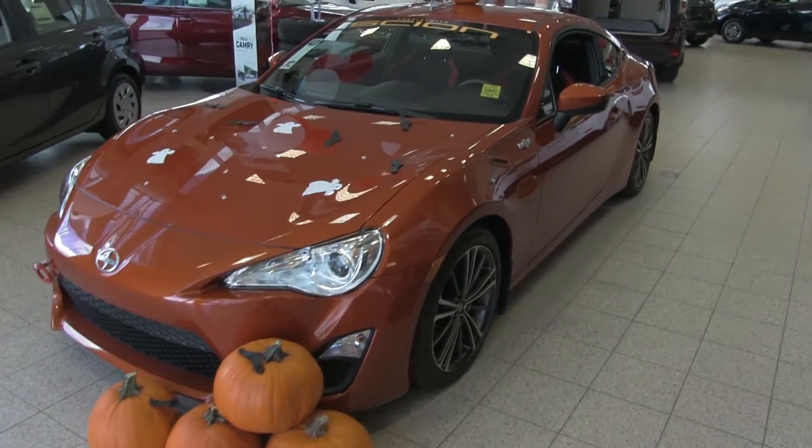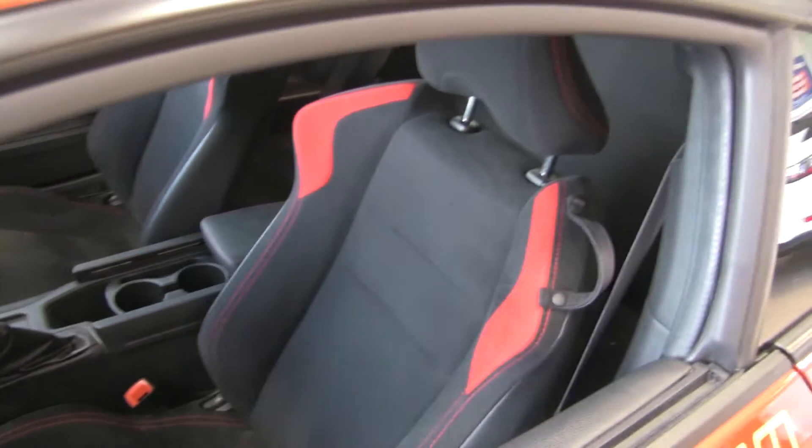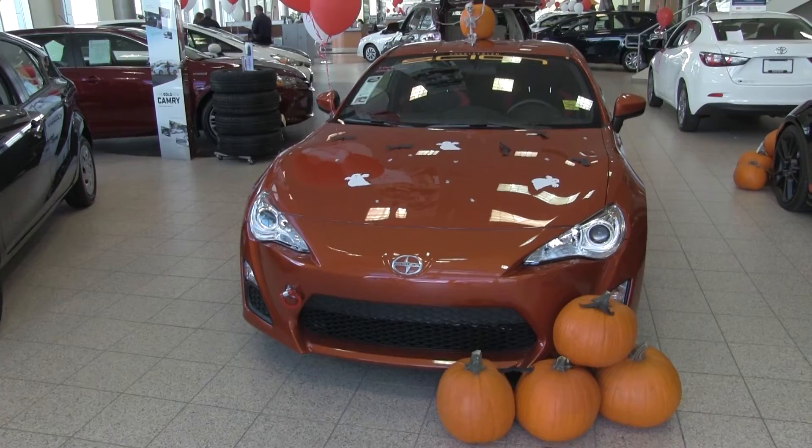This 2015 Scion FRS has lowering springs, a TRD exhaust system, a passenger armrest, and tinted glass. Get up to four thousand dollars off — come in today to get some monster savings on one of these sweet rides. Come see me at Charles Glen Toyota.